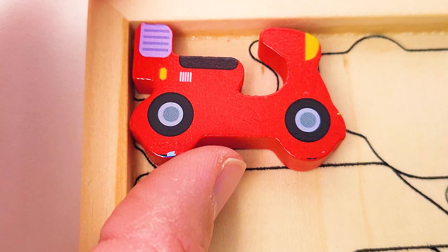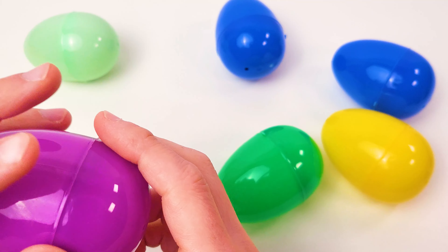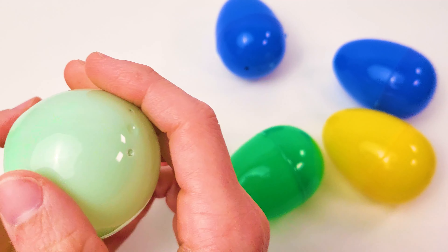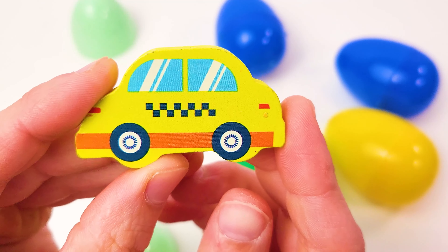Wow, some Easter eggs! Nothing in that one. Let's look in the others. Nothing in the purple one. What about this one? I hear something! Hey, there's our yellow taxi cab. It's a taxi! Let's place that here by the scooter.